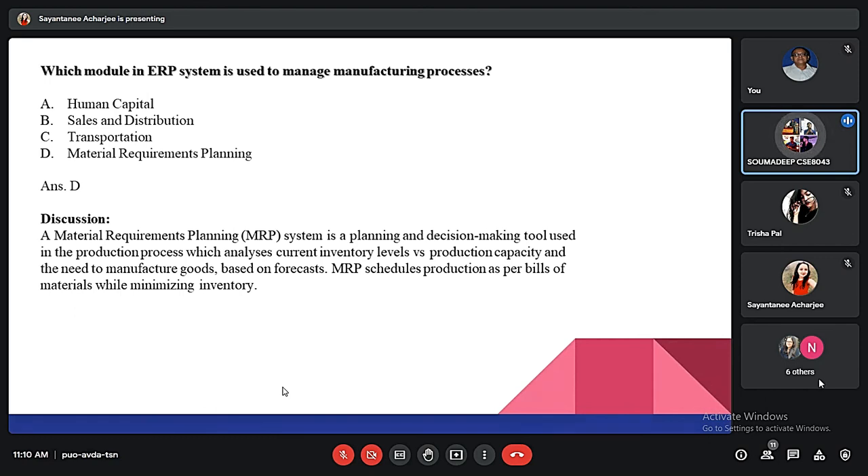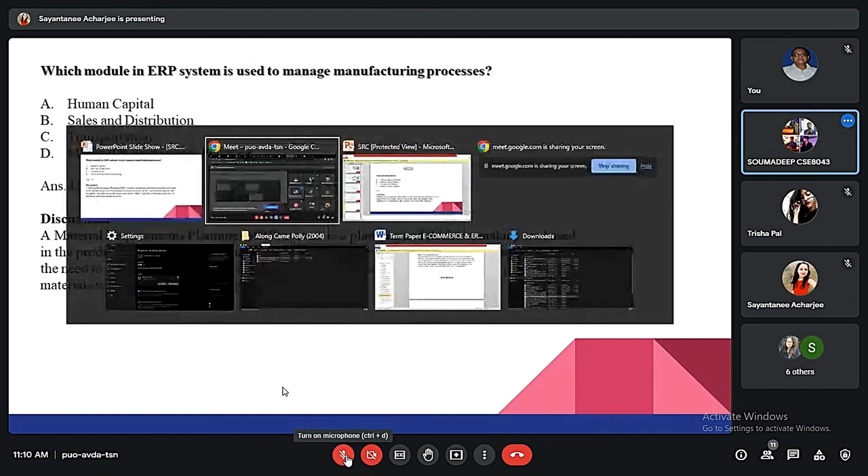The last MCQ: which module in an ERP system is used to manage manufacturing processes? The answer is MRP — Material Requirements Planning. An MRP system is a planning and decision-making tool used in the production process, which analyzes current inventory levels versus production capacity and the need for manufactured goods based on forecasts. MRP schedules production as per bills of materials while minimizing inventory. Thank you.